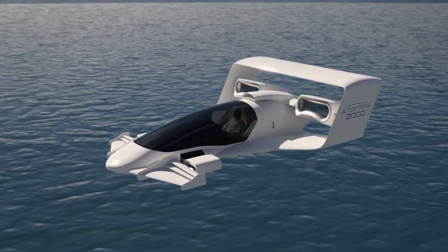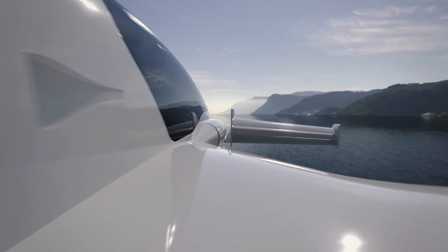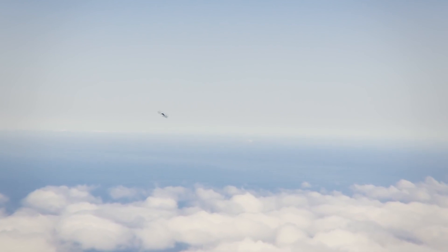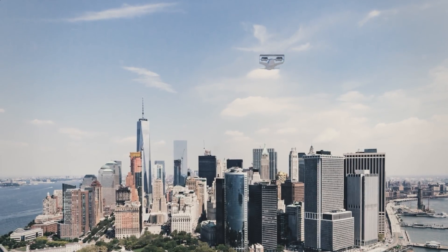Once airborne, the rear hoops propel the craft forward while the thrusters retract into the body to enhance aerodynamics. The J2000's revolutionary design ensures superior performance in terms of weight, noise reduction, and efficiency, setting a new standard in the world of flying cars.